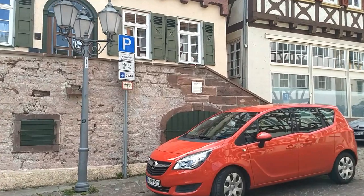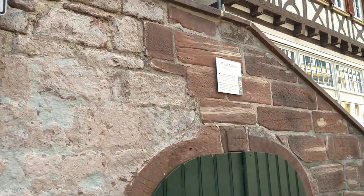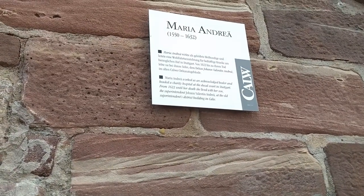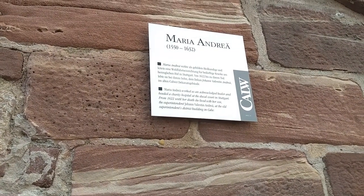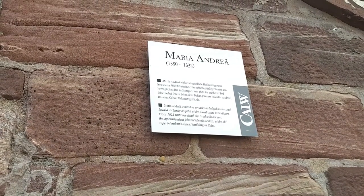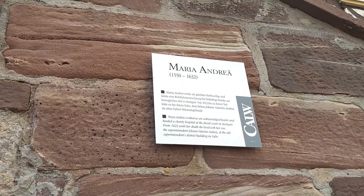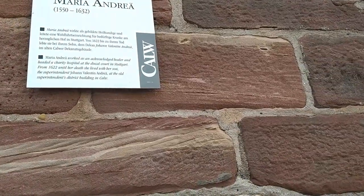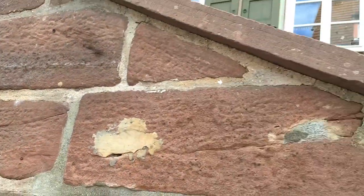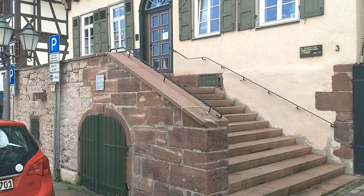So this is — Maria Andree. What does it mean? She worked as an acknowledged healer and headed a charity hospital at the Ducal Court in Stuttgart from 1622. Very interesting. But I've actually no idea — was it her home or was this the hospital?